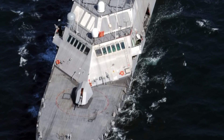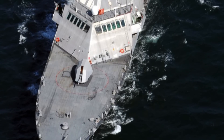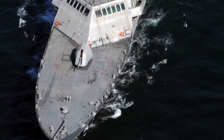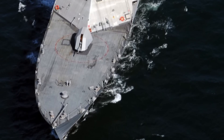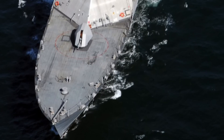Interestingly, the LCS has a modular design. The vessels can be configured with different modules for specific roles that include anti-submarine warfare, mine countermeasures, anti-surface warfare, intelligence, surveillance and reconnaissance, homeland defense, maritime intercept, special operations, and logistics.